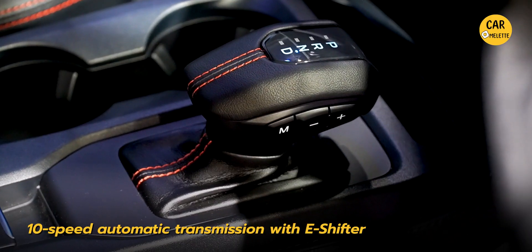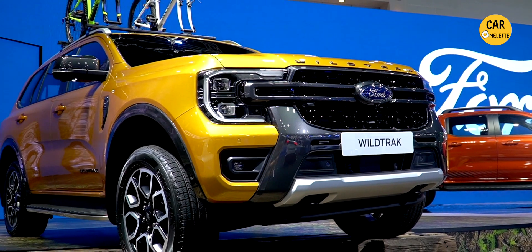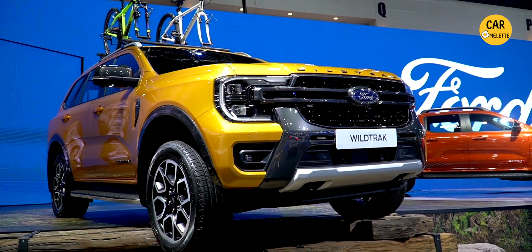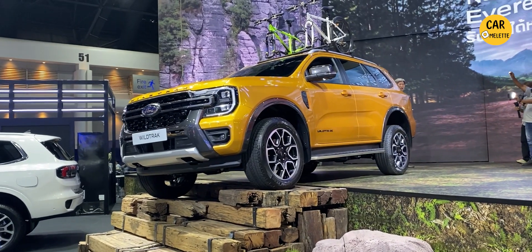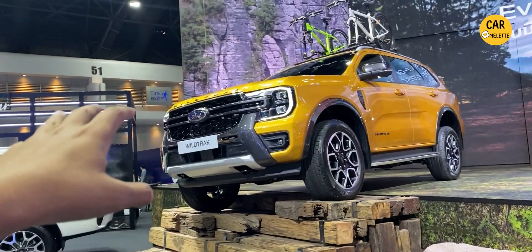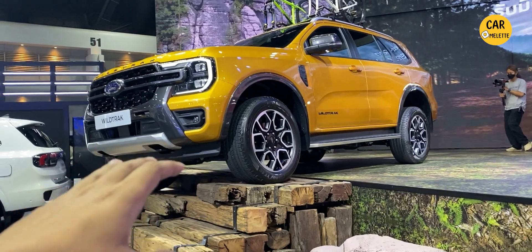The next car unveiled at this event is the next-generation Ford Everest Wild Track, which is becoming the top-of-the-line trim of the Ford Everest. This car carries over the details of the Ford Ranger Wild Track, like the front end with the border grey contrast, and also has new wheels specifically designed for this Everest Wild Track trim.